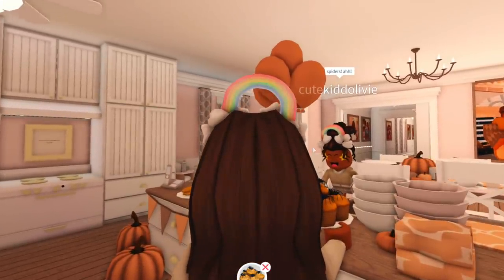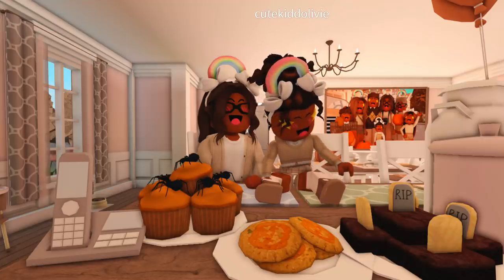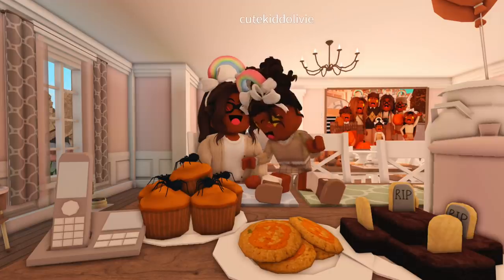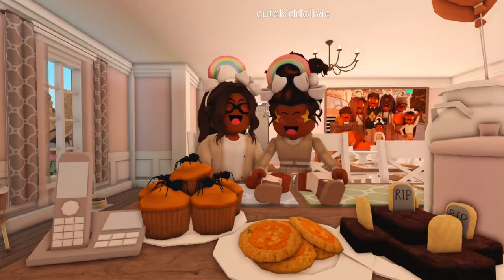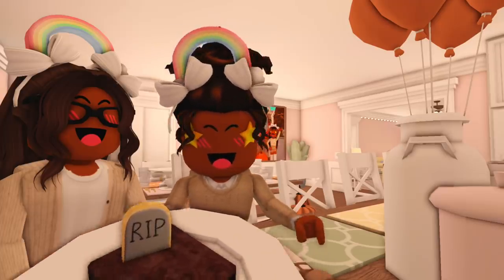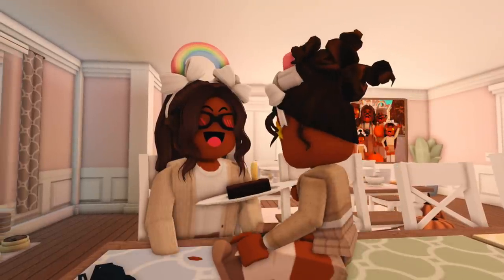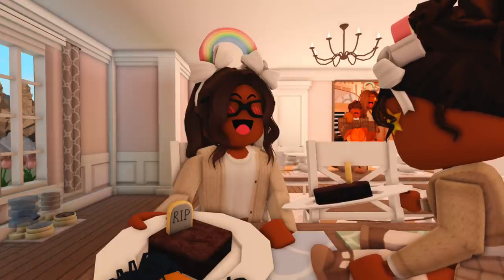So we made pumpkin cookies, tombstone brownies, and Halloween cupcakes! I have no idea which one I want to try first — I want to try them all — but I guess I'll go with the tombstone brownies. I want brownies! These look delicious with the ooey gooey chocolate in the center.